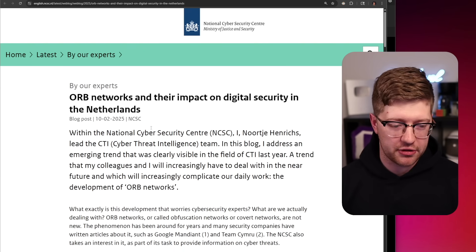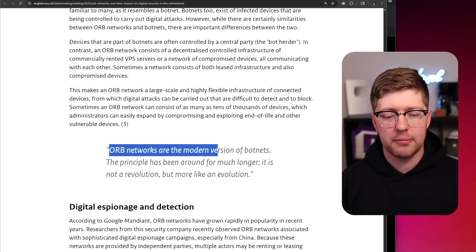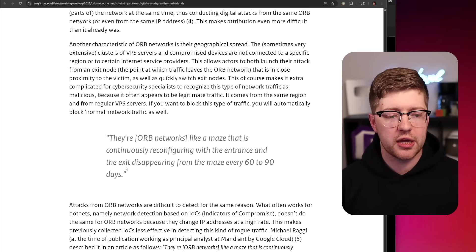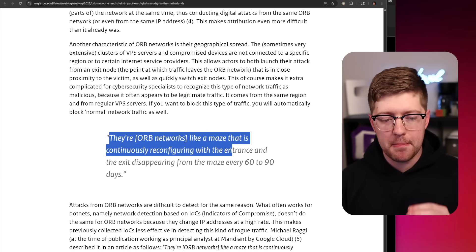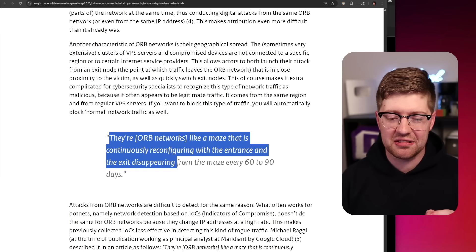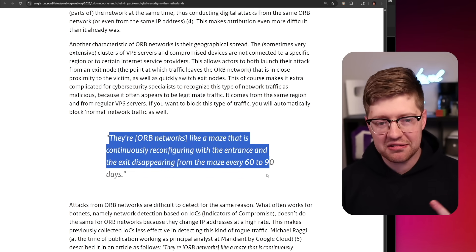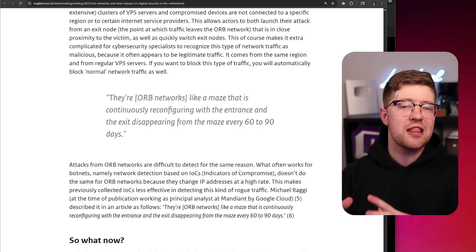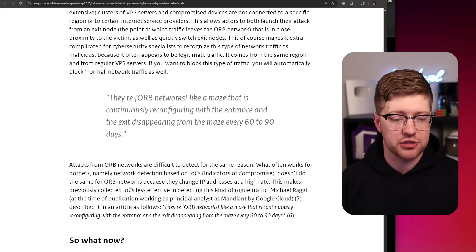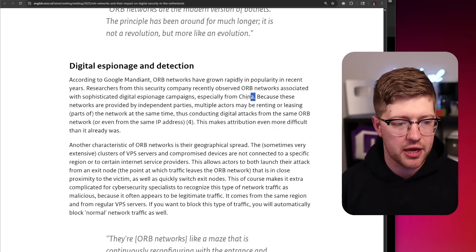The National Cybersecurity Center from the Netherlands says that operational relay box networks are their modern version of botnets. The principle has been around for much longer. The way that they work is they're networks like a maze that is continuously reconfiguring, with the entrance and the exit disappearing from the maze every 60 to 90 days. So these ASUS routers are being taken over to create this maze so that people can't detect where the attacks are actually coming from. Apparently this has been a tactic used by China for a very long time.